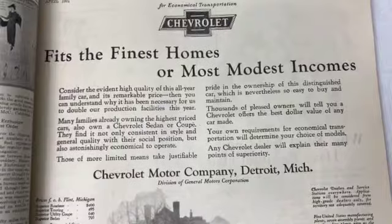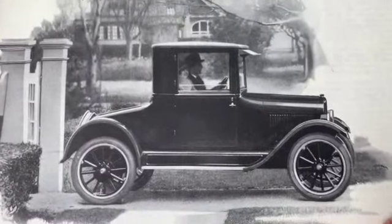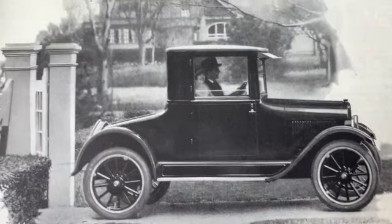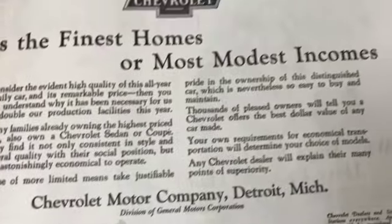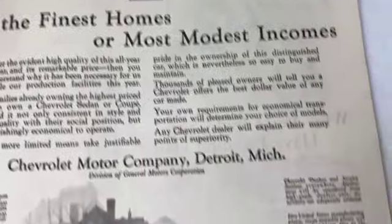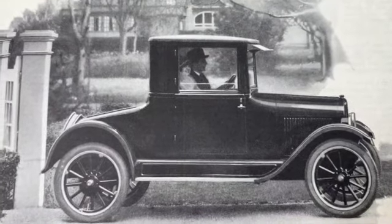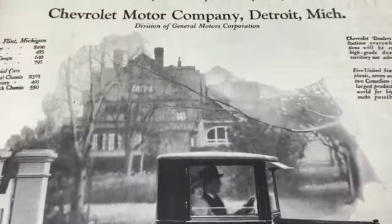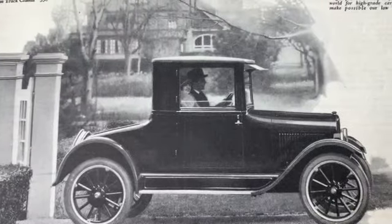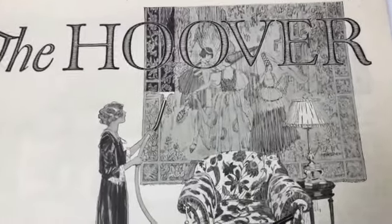I think the 1920s were the first decade where cars became very widespread - almost everybody had a car. I think by the end of the decade they were affordable to most people. Old Chevy - what a stylish car! I bet you didn't go very fast, but it's really stylish. Look at the house. It's a great ad. Here's a Hoover - is she vacuuming a rug that's on the wall?